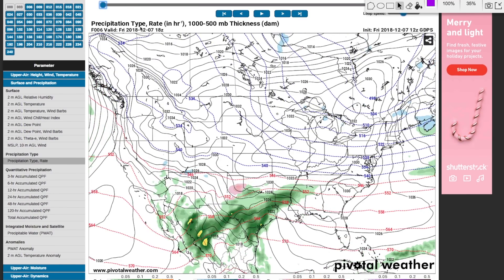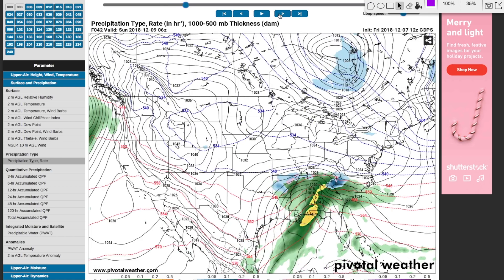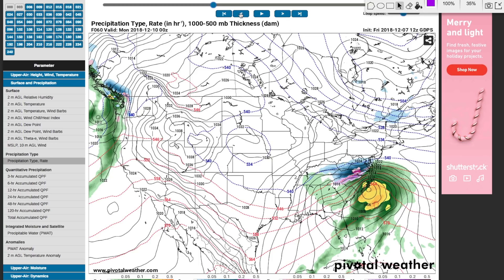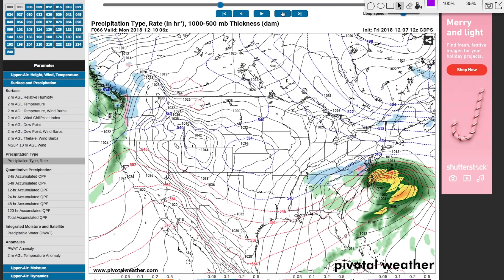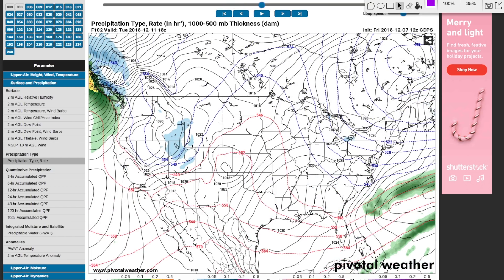It's always important to look at different models. The Canadian model tells a similar story for the southern U.S. The Canadian model typically seems like it runs a little bit cooler and overdoes or overamplifies things — I've noticed this just the past few days. So I would take a little bit less off of what this model has. But it does show a very powerful mixture of sleet and snow for the Carolinas and even parts of South Carolina and Tennessee — I think this is a little bit overdone with the cold air and the precipitation.